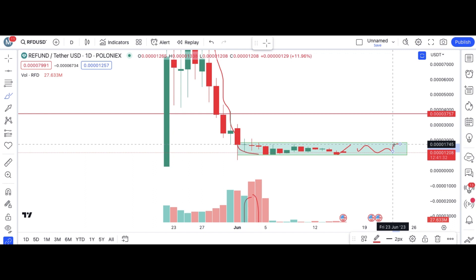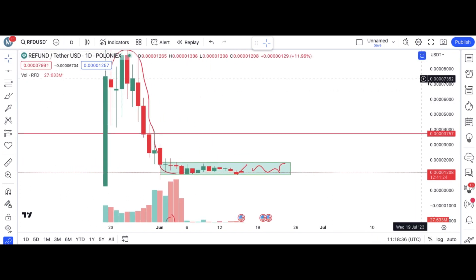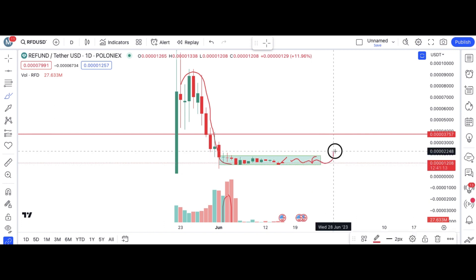The coin is stuck in this range and I'm expecting that from here the coin will start its next rally. Whenever we go into another altcoin season or the market gets stable, these coins will start pumping again after completing their accumulation area. Once we break from this area, there is a good buy area.